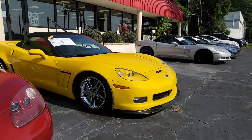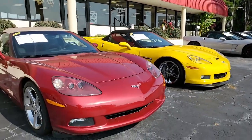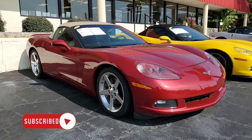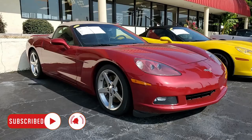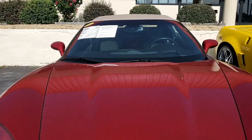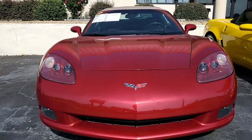Here's a beautiful 2008 Chevrolet Corvette 3LT convertible. Check out the pricing on this car and more detailed photos by clicking the link right below this video. Beautiful crystal red on the exterior, ebony cashmere on the interior, and it has a beautiful cashmere convertible top.